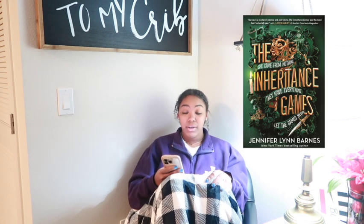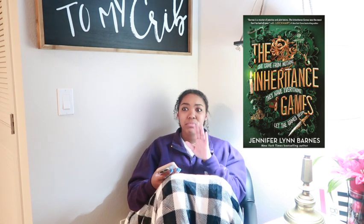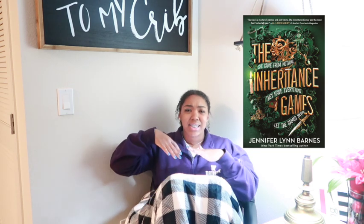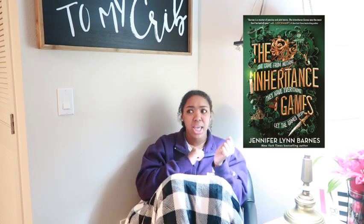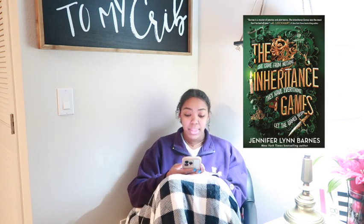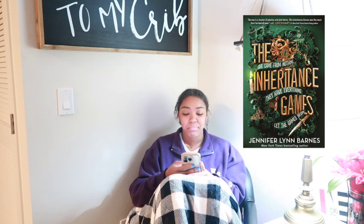Then I started reading The Inheritance Games. It's a series but I only read the first one. It's very mind-gamey — there's this girl nobody knows who she is, and she gets sucked into a game to see who inherits the fortune of a multi-millionaire. The family hates her and she doesn't even know why or want to be there. It was interesting, but would I recommend it? Probably not. I gave it four stars — it wasn't that great.